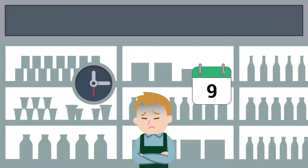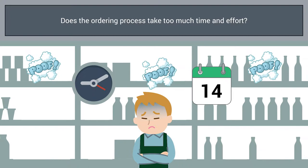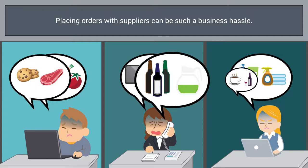Hey restaurants and retailers, listen up! Suppliers need to hear this too. Does managing the ordering process take way longer than it should? Think about how easy it is to order something on Amazon. Ordering from your suppliers or reps is never that easy.